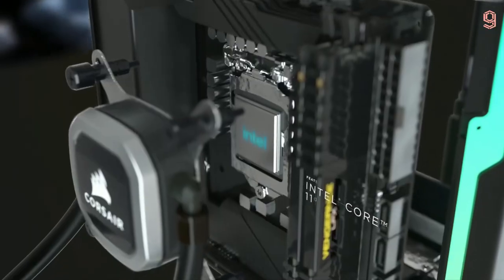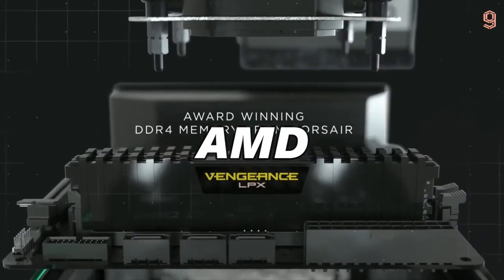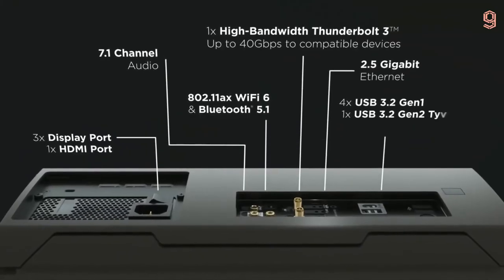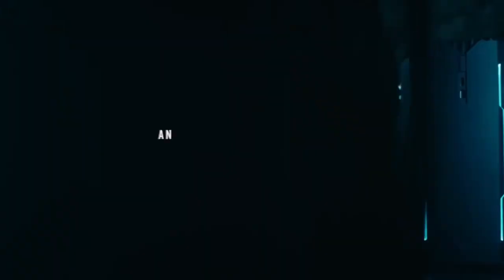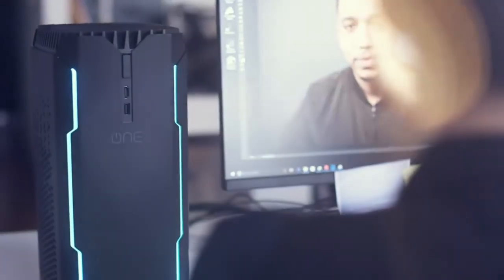Corsair One. Corsair has overhauled its compact One Gaming PC with the latest parts from Intel, AMD, and NVIDIA, and we're absolutely here for it. The Corsair One E300 is the latest version of the compact high-end gaming PC. The Corsair One i300 and E300 deliver top-of-the-line gaming performance, up to an NVIDIA GeForce RTX 3080 and AMD Ryzen 9 5950X.